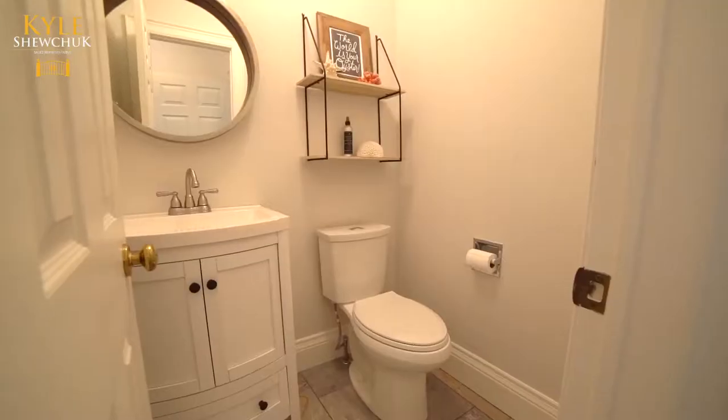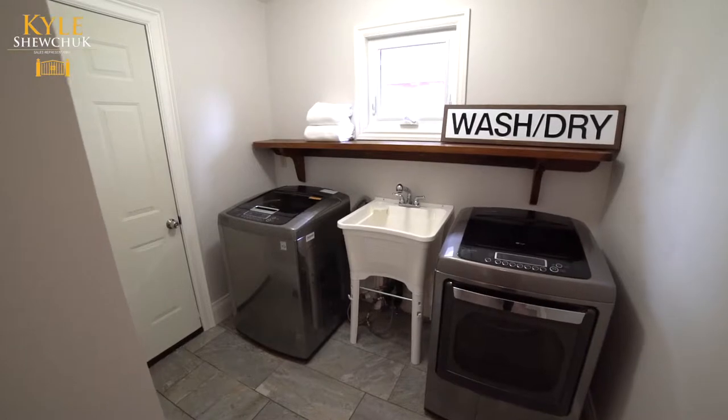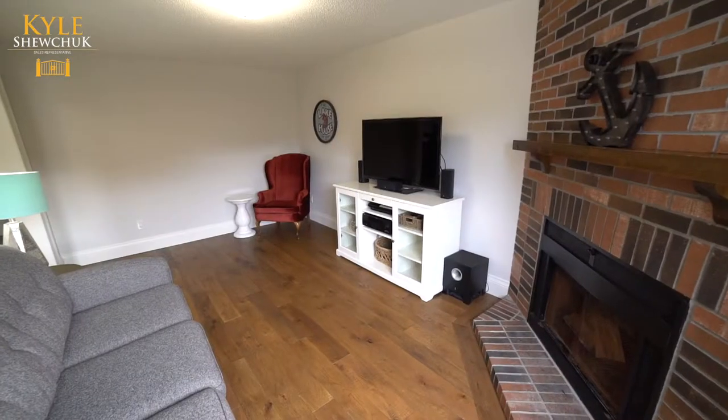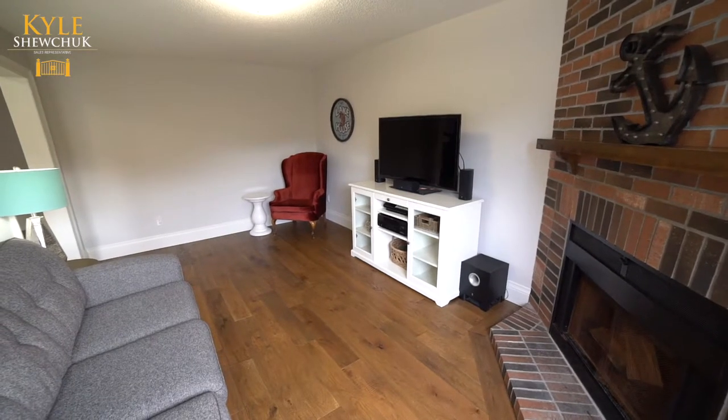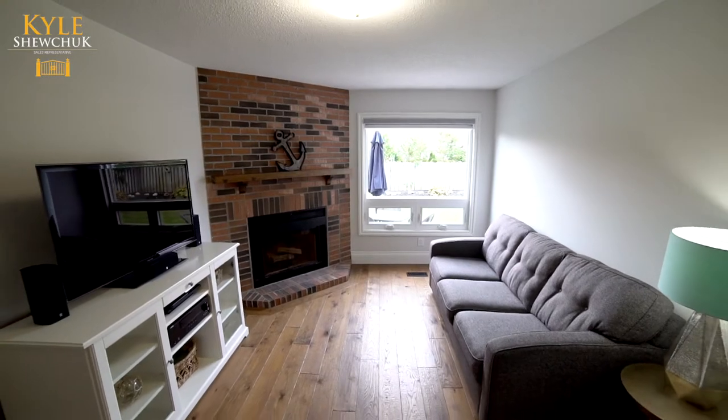A trendy main floor two-piece powder room, updated laundry room, and convenient access to the double car garage. Bonus family room with a brick wood burning fireplace, seven inch baseboards, distressed flooring, and a new large bright window that overlooks the backyard.